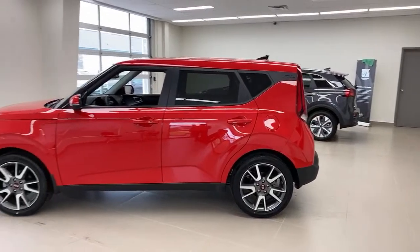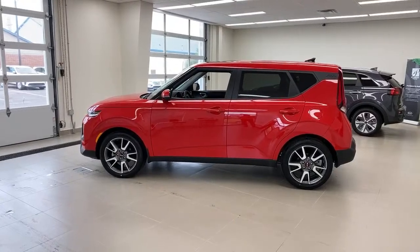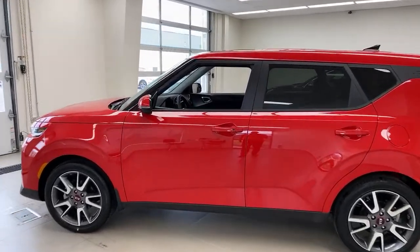In the next half hour, we're going to look at trunk space, rear seat space, the front technology, and we're going to take your questions. I want to show you lighting on this car because it has exceptional lighting. And we're going to talk about one particular feature that's going away — let's jump to that right now.